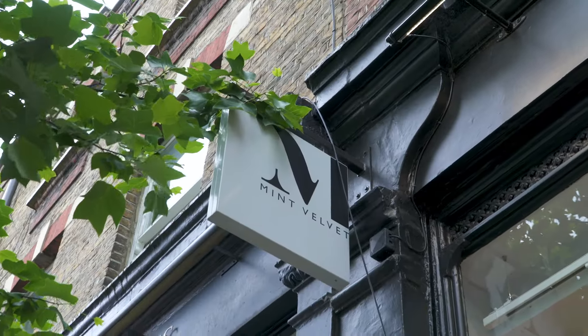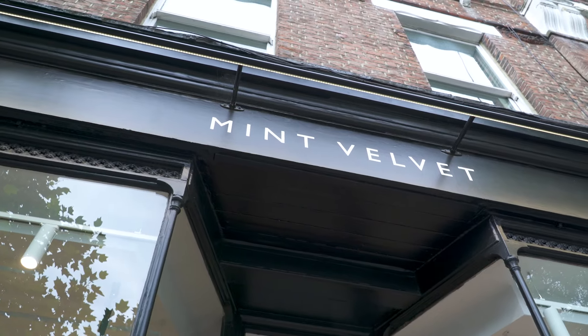Mint Velvet is really good at the moment. I've got my own few pieces, so I'm excited to see what they look like in person. Shall we go and see what they've got?